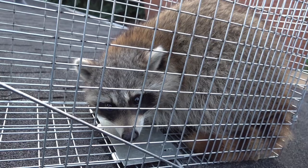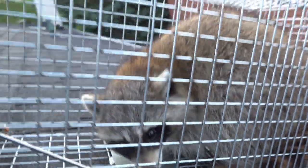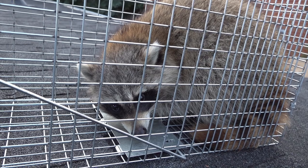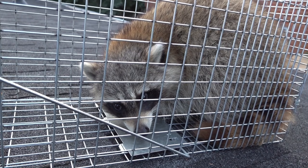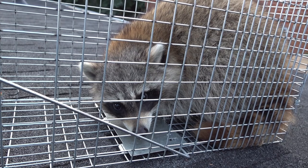I'll have to put the cage back up to see if there's another one. We used peanut butter to catch this one and the peanut butter is gone. I tried one of these cages about 10 years ago and it didn't work for the longest time — took about two weeks to finally catch a raccoon in the garage — but this one worked first shot.